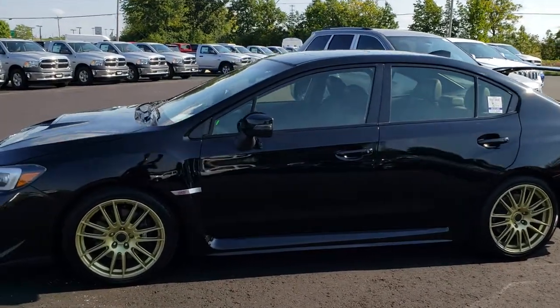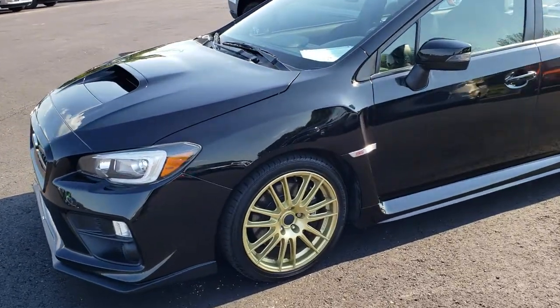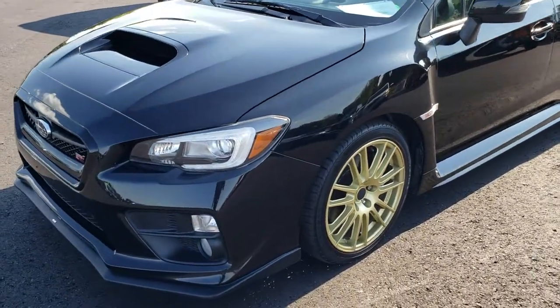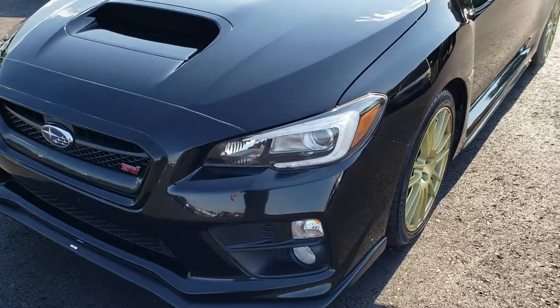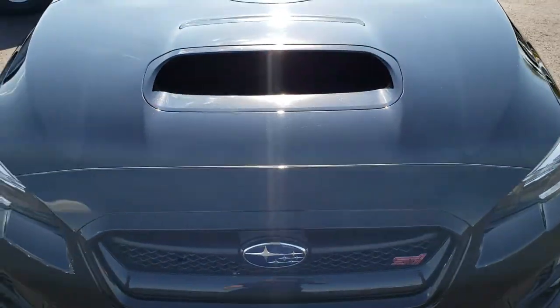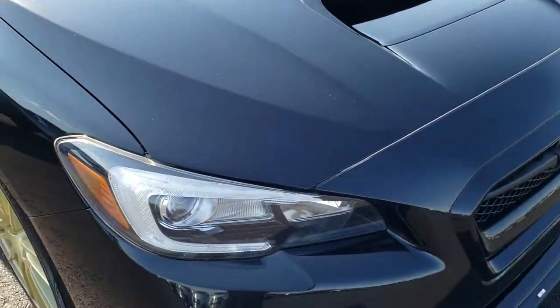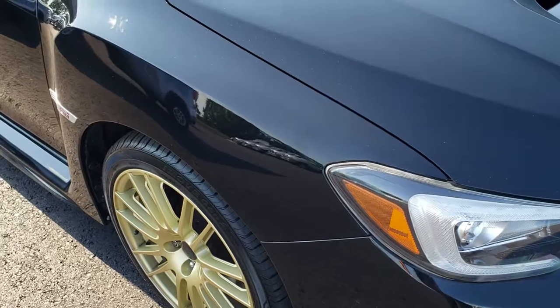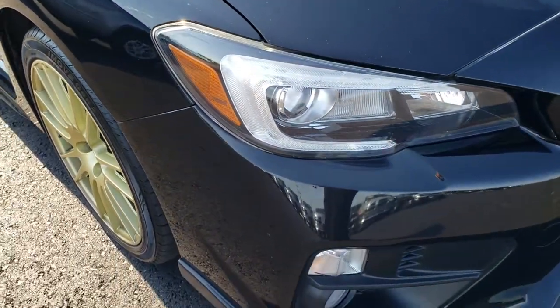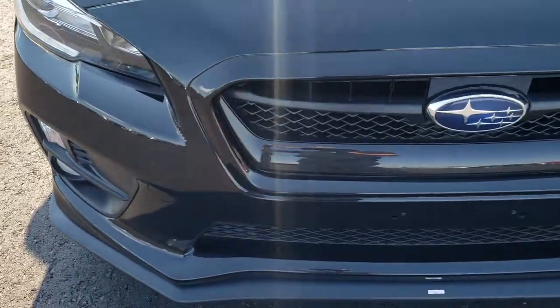This is stock number 9709. We are here at Summit Automotive in Fond du Lac, Wisconsin, your new and used sports car headquarters. Today we are checking out this super clean 2015 Subaru WRX STI. This is probably one of the best looking STIs we have ever had on our lot, and we've had a lot this year, so that's saying quite a bit.